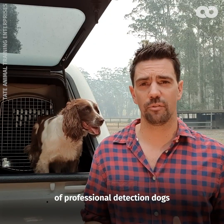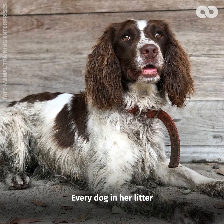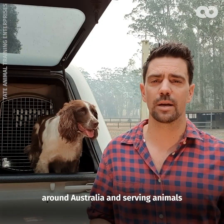She comes from a litter of professional detection dogs. Every dog in her litter is now working around Australia and serving animals.